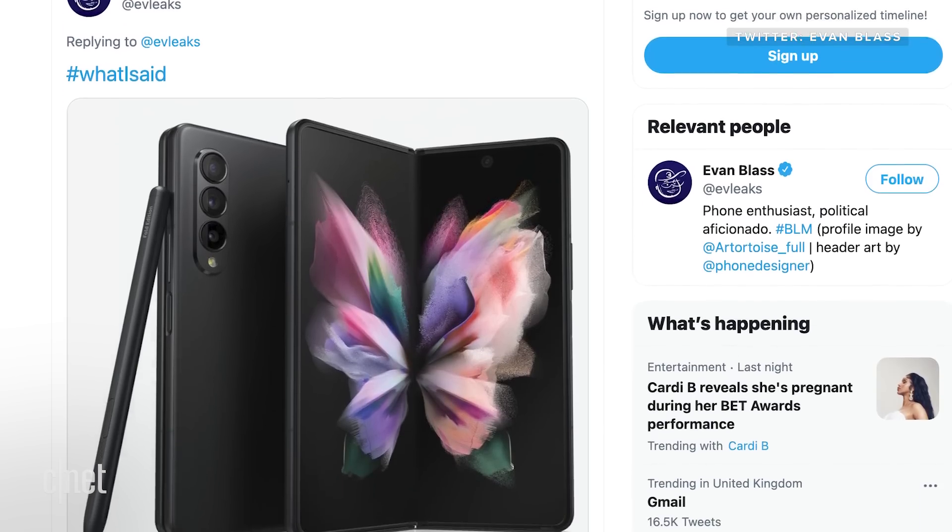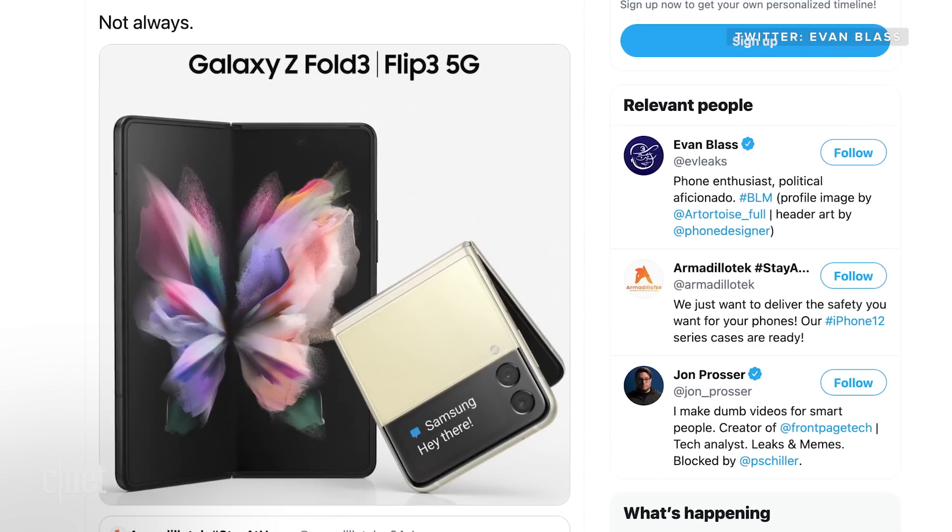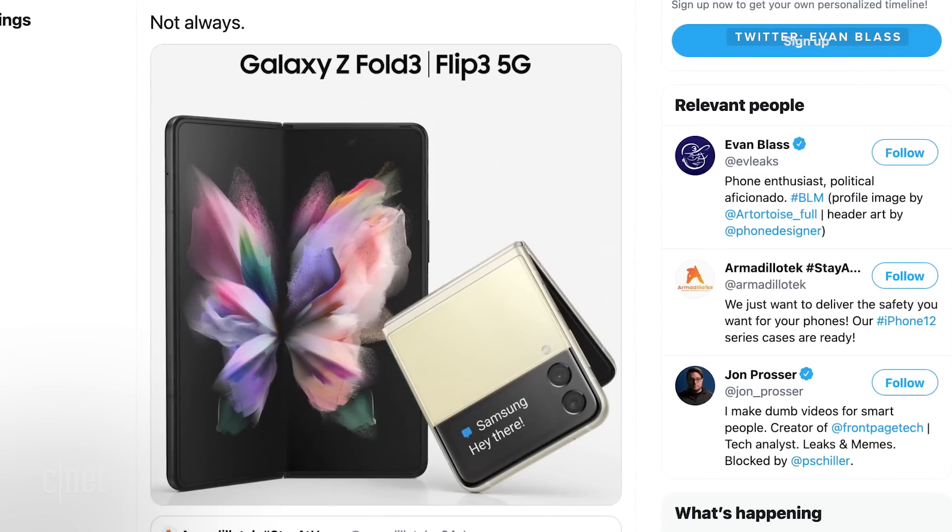And maybe at this Unpacked event, we'll even see a Galaxy Z Fold 3 — I'm crossing my fingers because a girl can definitely dream. We've also seen a couple of leaks of supposed images of what this phone will look like, and I'm excited. So stay tuned for lots more information as Samsung reveals more about that Unpacked event in probably about a month or so.